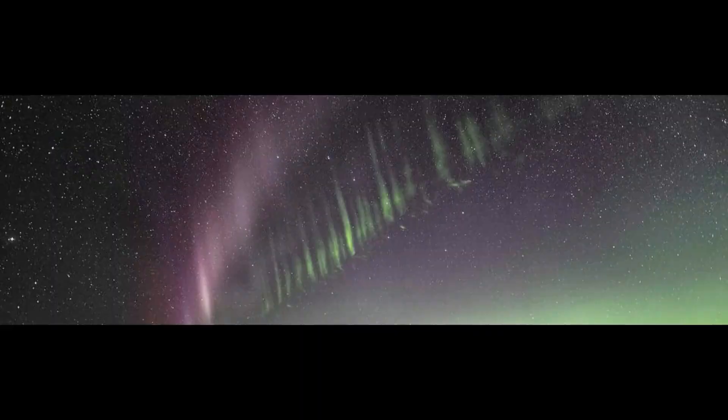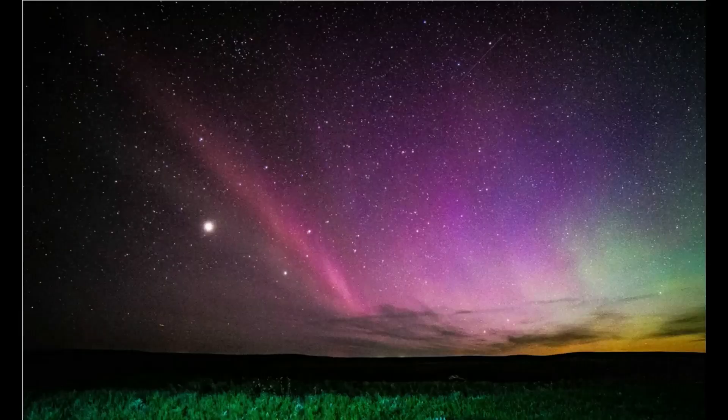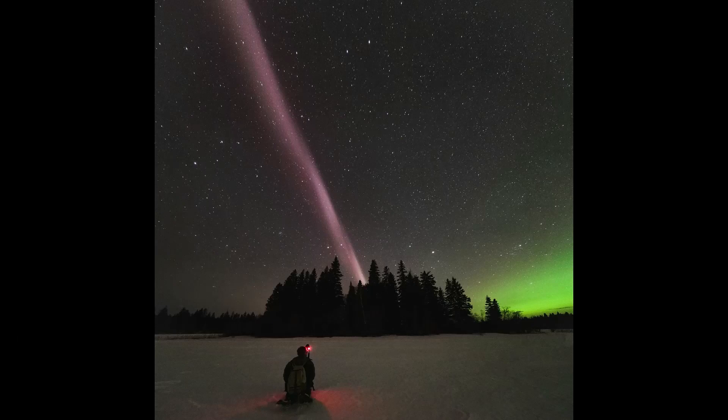Steve is actually not an aurora. The purple-colored arc is the glow from a supersonic river of gas which flows through Earth's magnetosphere during some geomagnetic storms. Short for Strong Thermal Emission Velocity Enhancement, Steve is a relatively recent discovery.